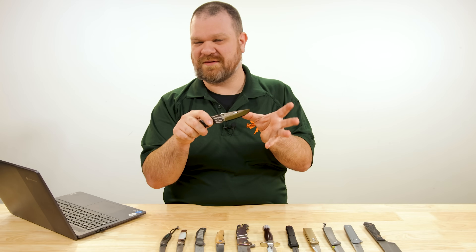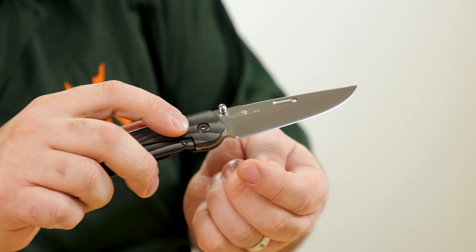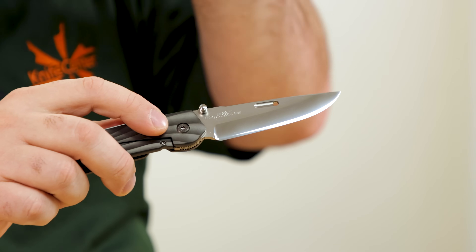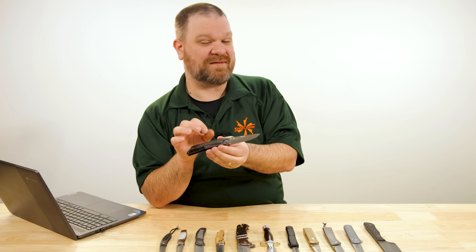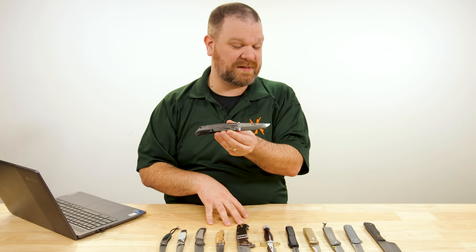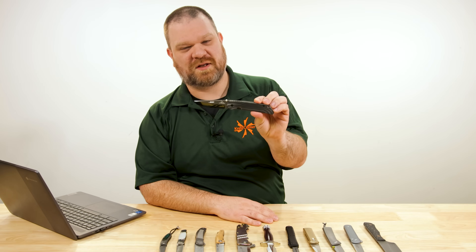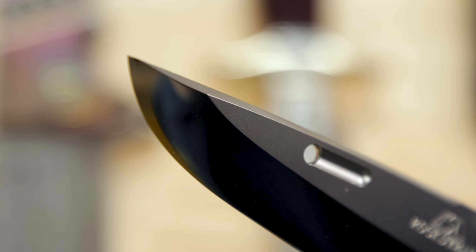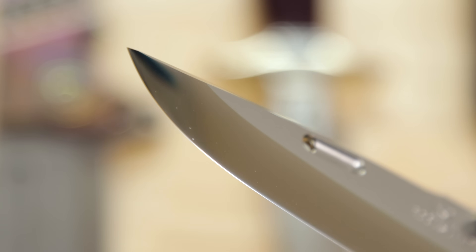That's true even without the mirror polish. But when you add the mirror polish onto it, it's truly impressive. Look at that edge profile — it is perfect. Absolutely stunning. And every single Rockstead I have ever held has always pulled that off. It is truly, truly impressive, and something you just have to see to truly appreciate.